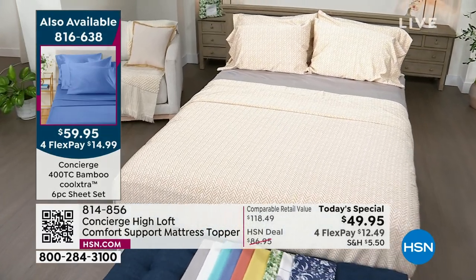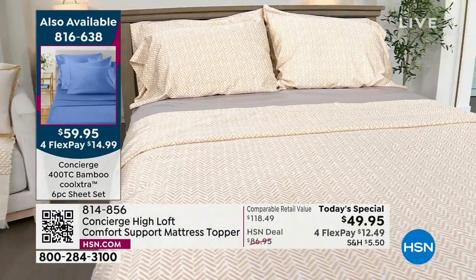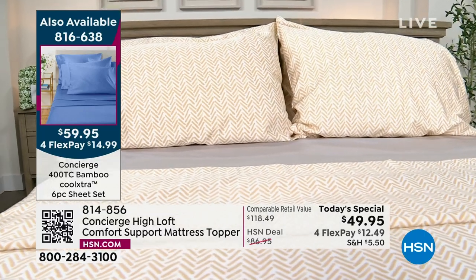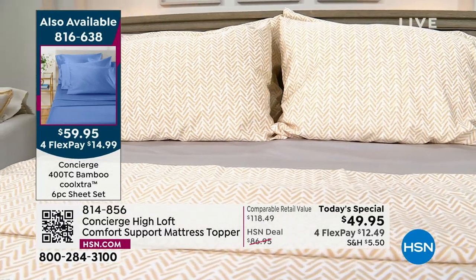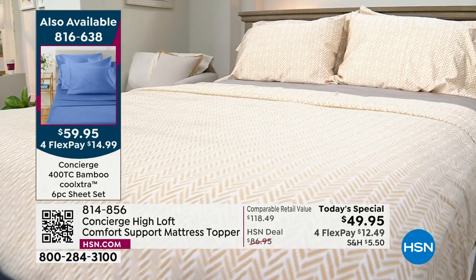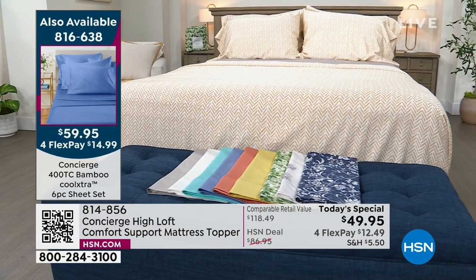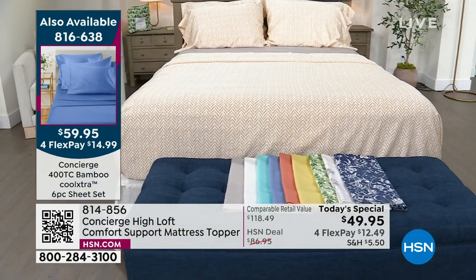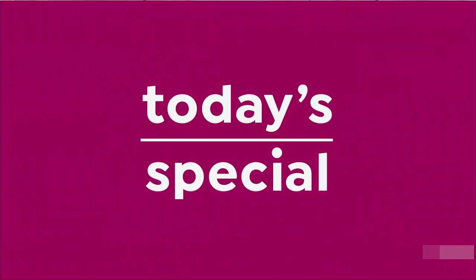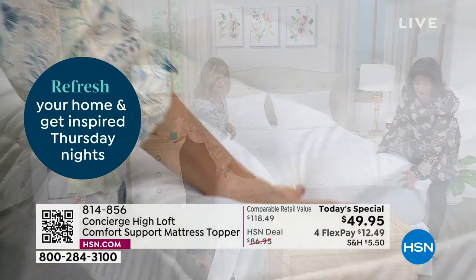We also have bamboo sheets to complete this entire experience — it's been over three years since we've had bamboo sheets in stock. We have them in 400 thread count as a six-piece sheet set for under $60. These are so breathable, with bamboo and a cooling fiber. Calling all hot sleepers — they're back in stock. They are flying out of here too, so check it out on HSN.com.